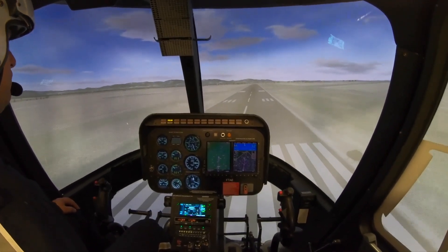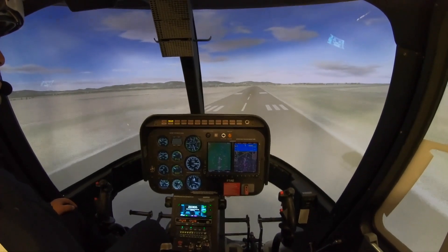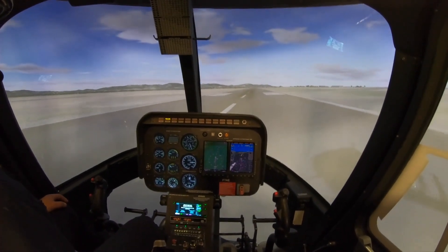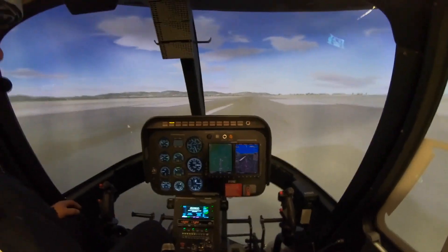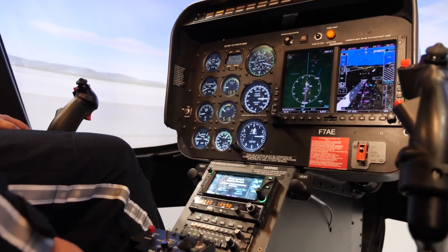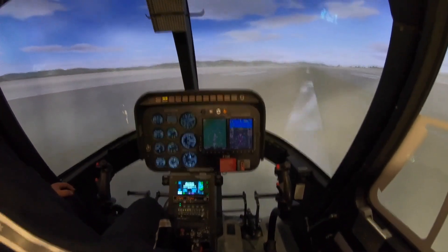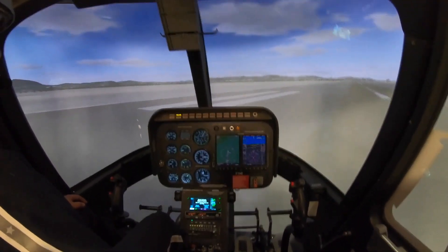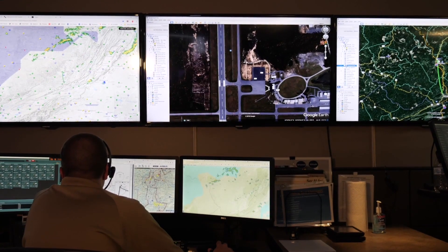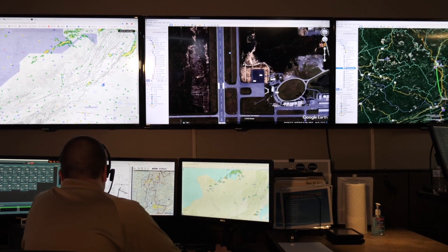Well, just hold everything there. Get yourself braced. You're going to be on the ground here any time. The aircraft's going to do a run-on landing. You're going to do a great job. Okay, we're down. Got it. You're down. We're down.